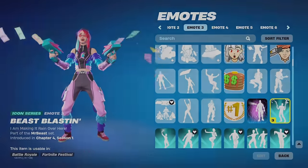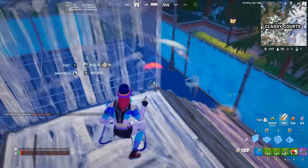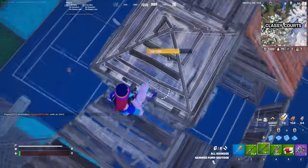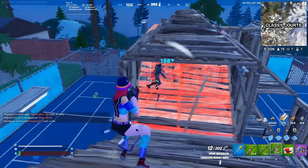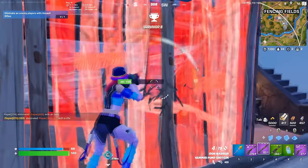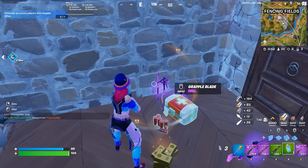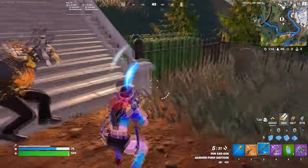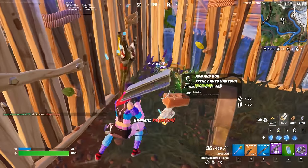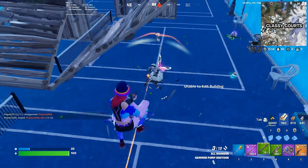One of the best new skins would have to be Lana Lane, added to the game only a few weeks ago as the Fortnite Crew skin for February. The Fortnite Crew bundle has had a major overhaul over the last few weeks, making it a lot better. Instead of just adding one new skin with one style, they are now adding a new skin and a brand new style for some of the older skins as well. For $10 a month, you get a free skin, a free pickaxe, a Battle Pass, and a thousand V-Bucks, so it is definitely worth it. Lana Lane is one of the best Crew skins we've seen in a really long time.